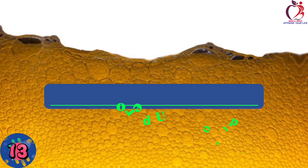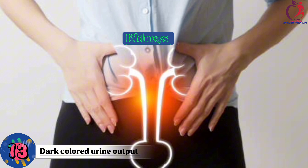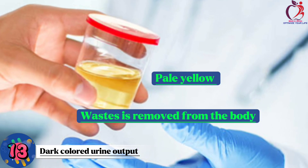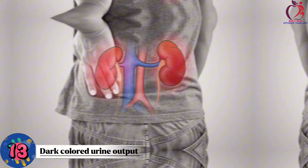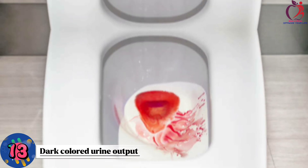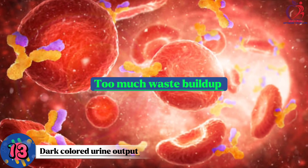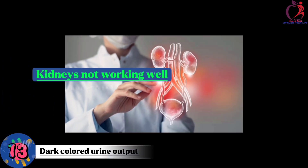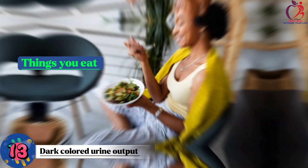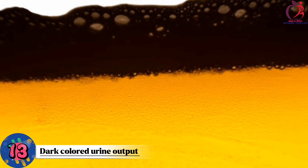Number 13: Dark colored urine output. It can be a clue that something might be wrong with your kidneys. Normally, urine is pale yellow because waste is removed from your body. If it gets dark, it could mean your kidneys are having trouble. One reason is blood in the urine, which can be a sign of kidney disease or injury. Another reason is too much waste buildup. Dark urine could also come from things you eat or medications, so it's essential to talk to a doctor to find out the exact cause.